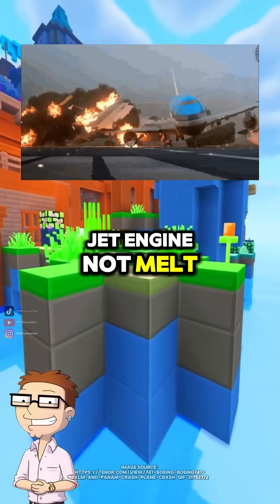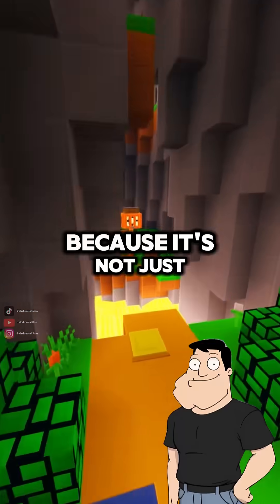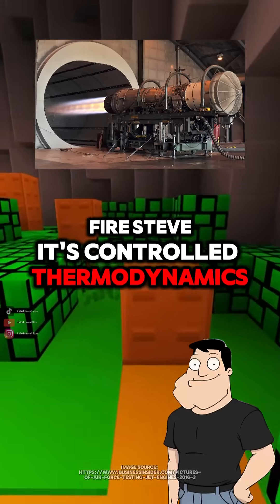Dad, how does a jet engine not melt itself from the inside? It's literally on fire the whole flight. Because it's not just fire, Steve. It's controlled thermodynamics.